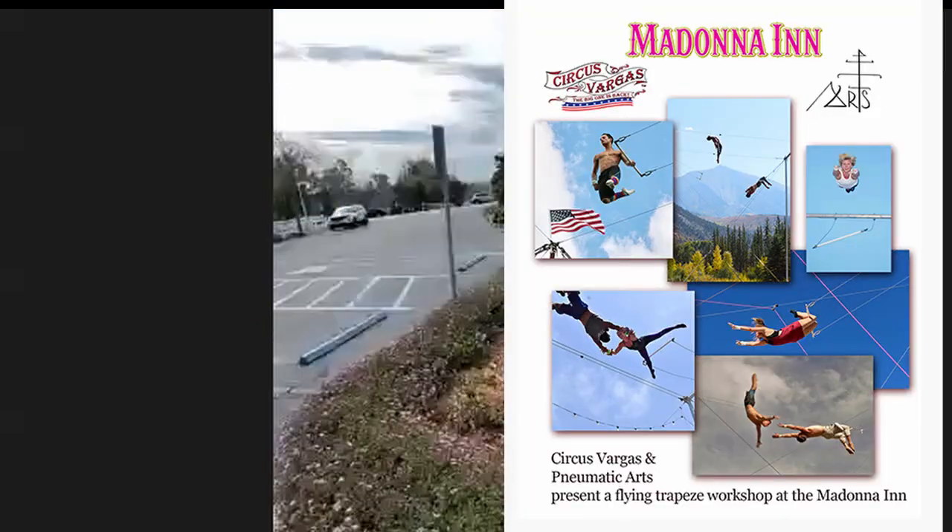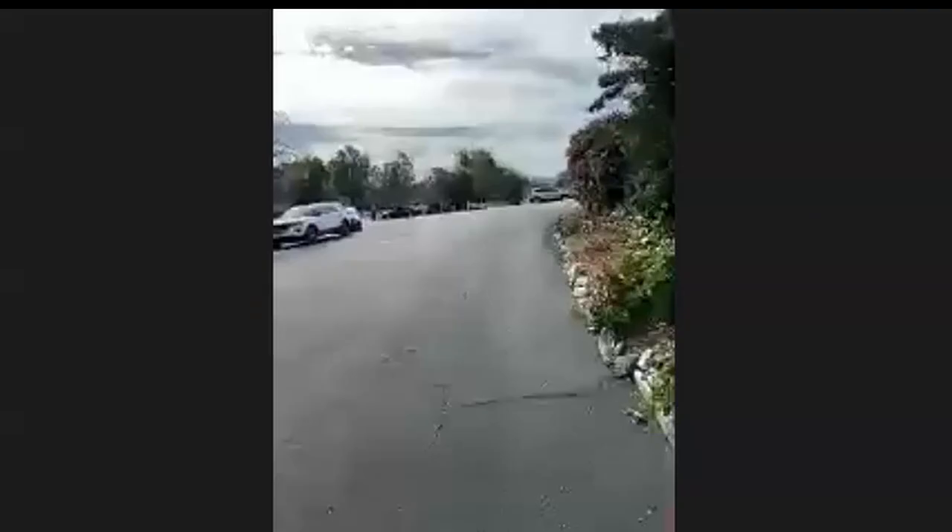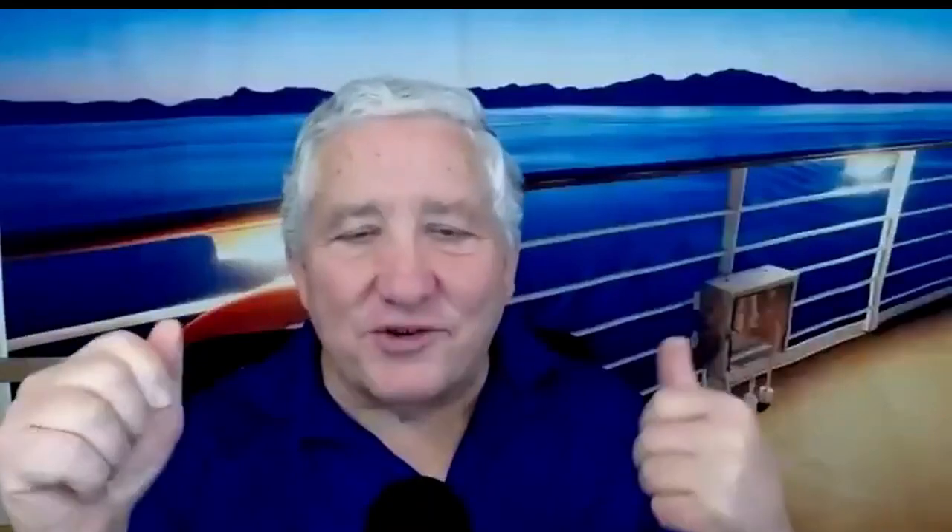Maybe we can get to that a little later. We actually have a trapeze lesson pop-up out there in the field. There's a family we've worked with that's in the circus industry. In the midst of the pandemic, they made a pivot and brought their trapeze setup and have been running flying trapeze classes for the past few months. So that's been a really fun attraction — a pretty unique draw.